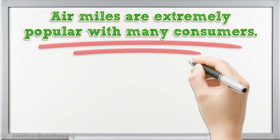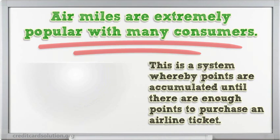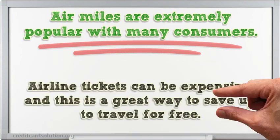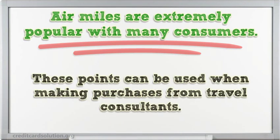Air miles are extremely popular with many consumers. This is a system whereby points are accumulated until there are enough points to purchase an airline ticket. Airline tickets can be expensive, and this is a great way to save up to travel for free. These points can be used when making purchases from travel consultants.